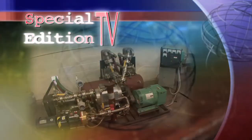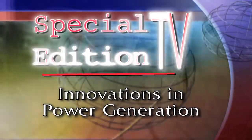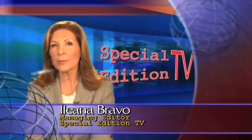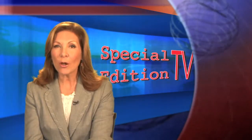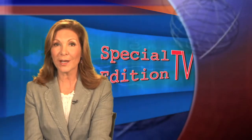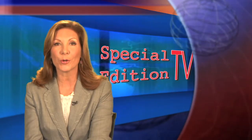Today on Special Edition TV, this engine could be an environmental game-changer by providing electrical power from existing heat and pressure sources. Welcome to Special Edition TV, I'm Eliana Bravo. Energy and the environment have certainly been in the news lately, especially with issues like pollution and global warming. Solving our energy challenges while maintaining environmental responsibility is a hotly debated issue. But now, heat of a different kind may hold part of the solution to the world's energy crisis. Steve Greenberg reports.